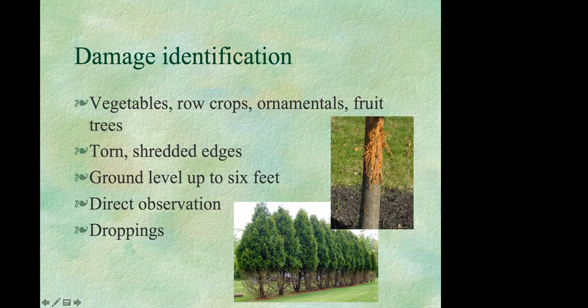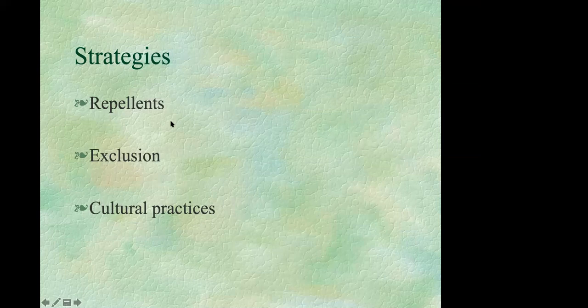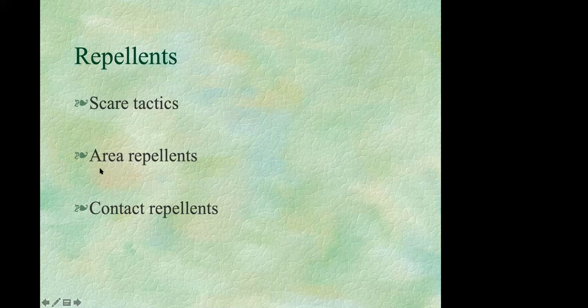The damage deer cause to saplings and small trees can be pretty significant. There are several different strategies for deterring deer, and the three main categories are repellents, exclusion, and cultural practices — including the plants you select and how you grow them.